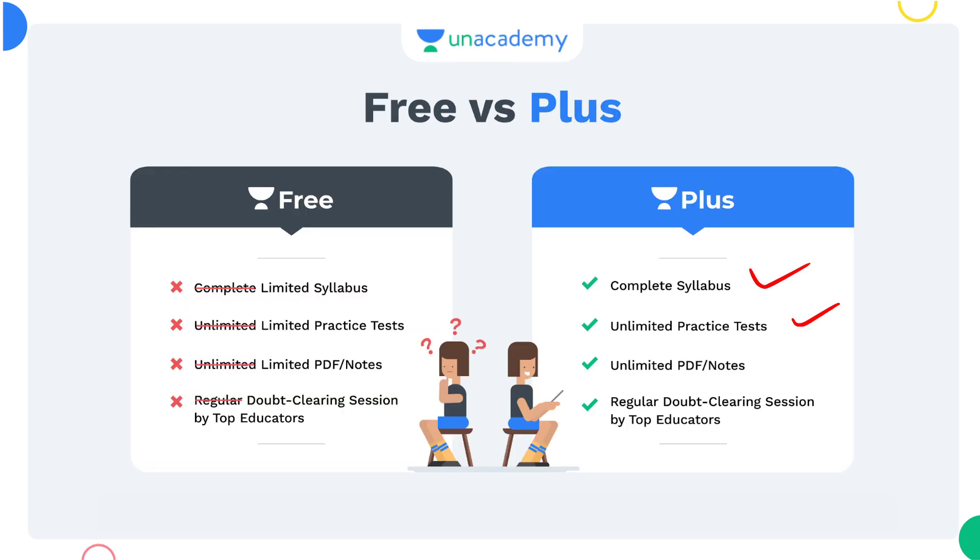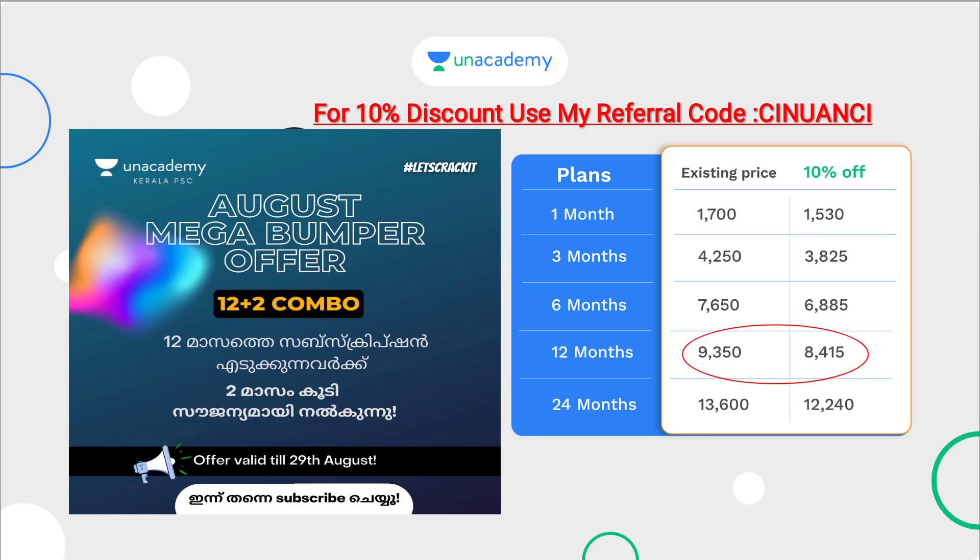You will be able to complete the syllabus, with unlimited practice tests, unlimited PDF notes, and regular doubt clearing by top educators. You will receive a 10% offer for one month, and a bumper offer in August for the 12-month subscription.